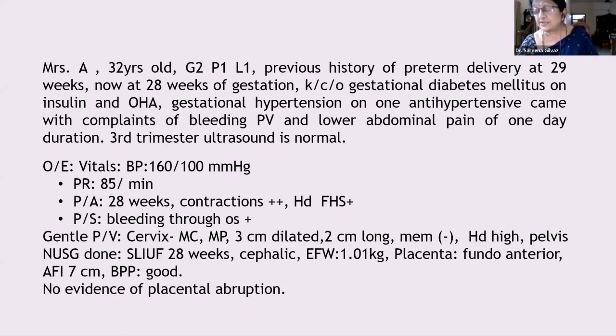Second priority is diabetic control — GRBS monitoring to ensure diabetes is under control. For this patient, antibiotic prophylaxis for GBS is indicated since she may go into labor at any time. Looking at the cervix at 3 cm, she might deliver soon. We will try tocolytics, but may not succeed given her condition; if given, only for 48 hours to cover antenatal steroids.